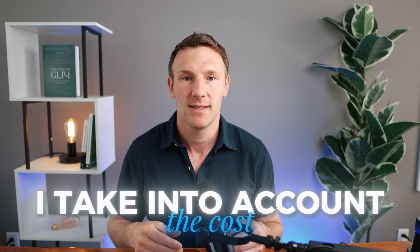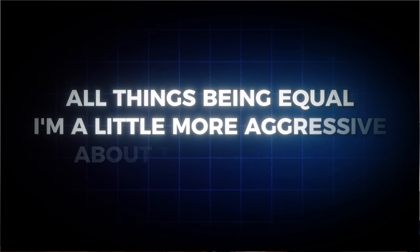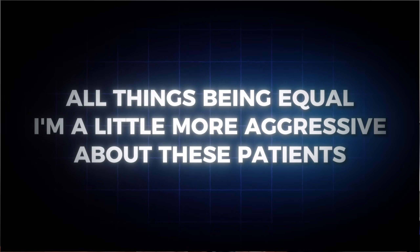Lastly, I take cost into account. If somebody is self-pay and paying, say, $499 a month through Lilly Direct, all things being equal I'm a little more aggressive about getting them more weight loss bang for their buck. There you have it — that's how I decide whether to go up, go down, or stay the same on my patients' doses.